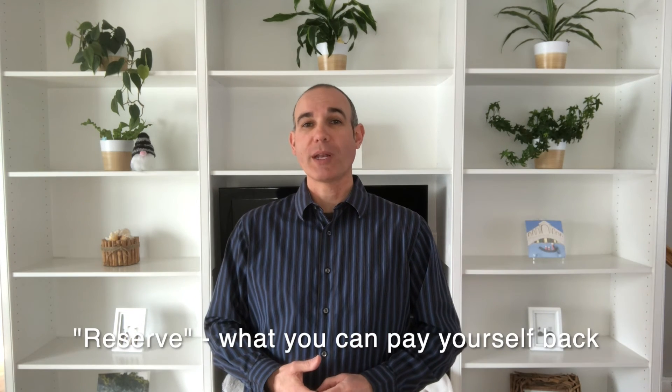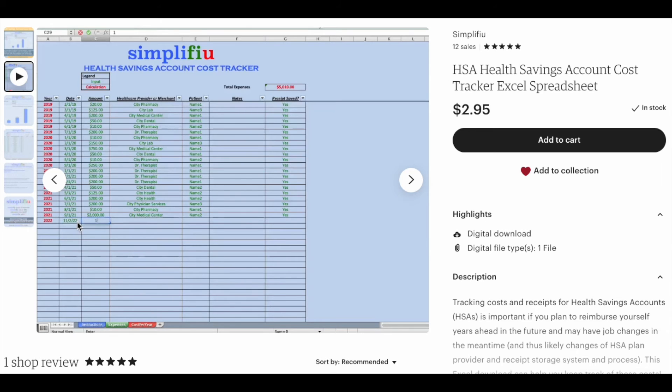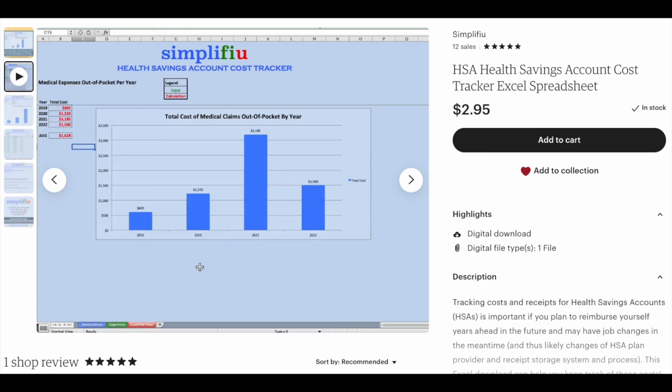So assuming you plan to contribute to your HSA, invest these funds, and cover medical costs outside of your HSA — in other words, you're not using the HSA debit card — then you need to keep track of these medical expenses paid, since you'll need proof for the IRS that you can reimburse yourself for these expenses sometime later down the road. Some HSA plans provide means of tracking receipts and will keep track of your reserve, or the money you can pay yourself later. In my Etsy shop I have an HSA tracker for this purpose — see the link in the description. I utilize this tracker in Google Sheets and save my receipts to Google Drive.